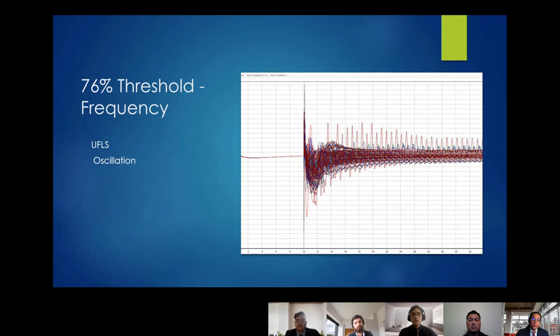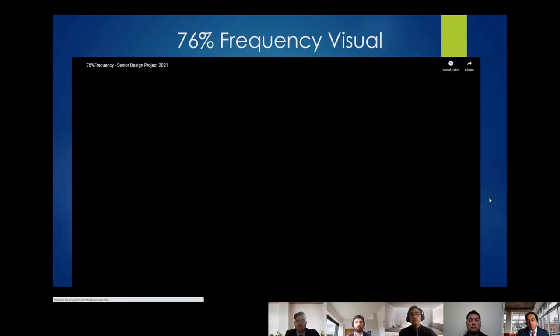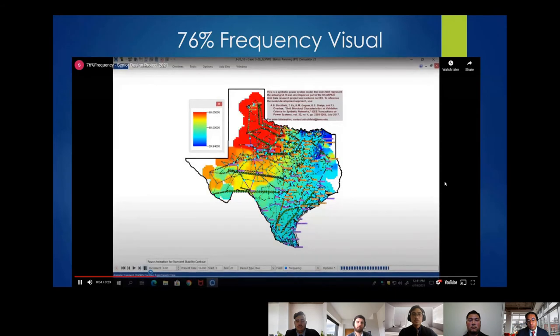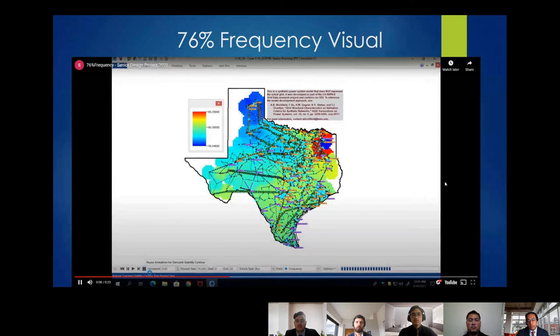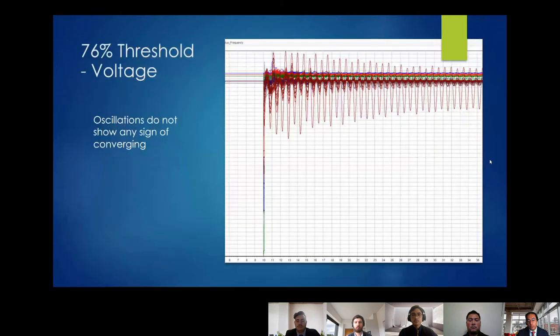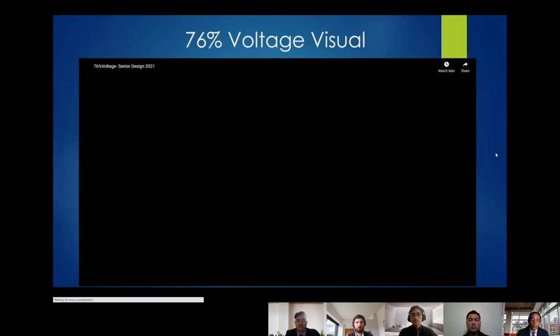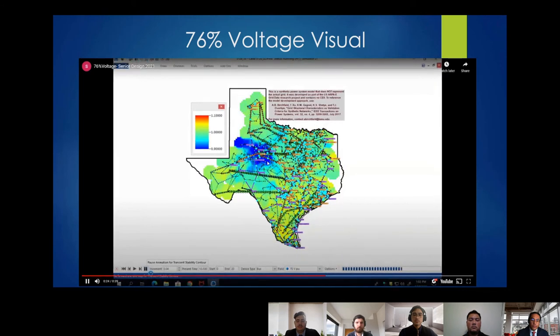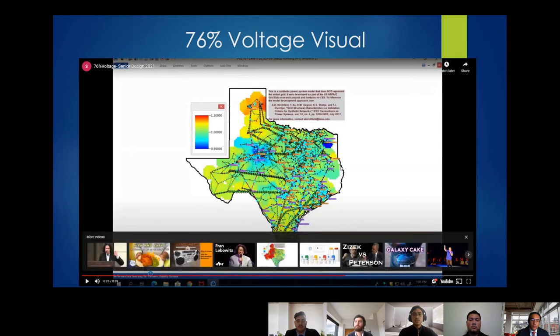If you go above the 71% threshold — at just 5% more, to 76% — there are major oscillations and at the fault at 10 seconds we see under-frequency load shedding, which is very undesirable. The visual starts as a normal light blue, then the case is essentially taken over by a shutdown. For voltage at the 76% threshold, there are oscillations that don't dampen — the system won't stay green, showing persistent instability.